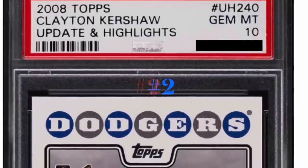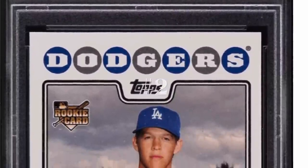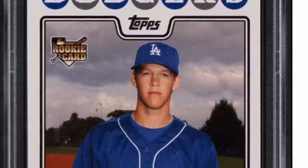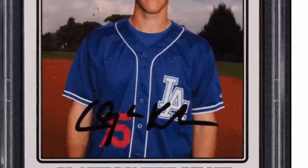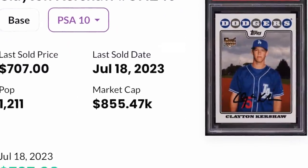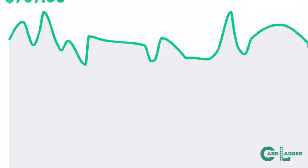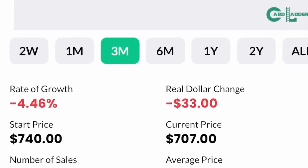Number two on the list is a Clayton Kershaw rookie card. I don't think I've ever owned this card — the PSA 10 of the 2018 Topps Update Kershaw. In a PSA 10, believe it or not, it is now about a $700 card. So if I can pick this one up, I'm looking for $600 to $700, and I would buy that one in a heartbeat. That's one I definitely want to get in my personal collection.